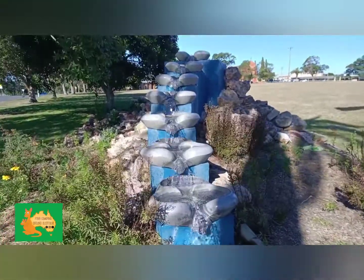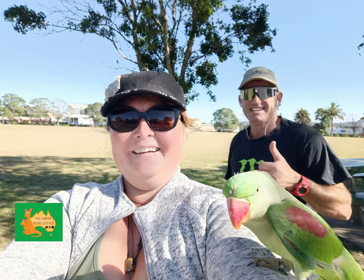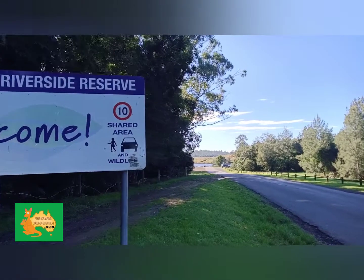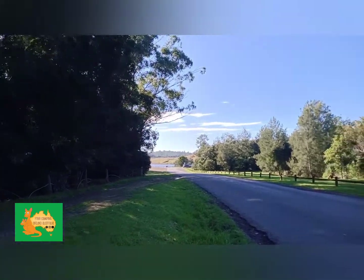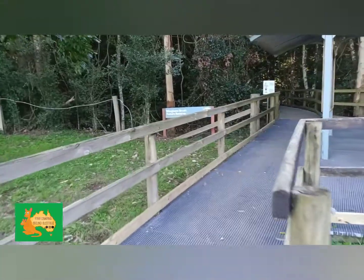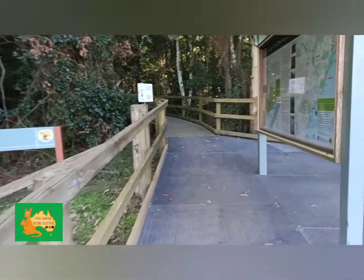Beautiful water fountain. Even the locals are friendly. Just a short stroll from town you have the Wingham Riverside Reserve, with walking trails and such beautiful bushland.